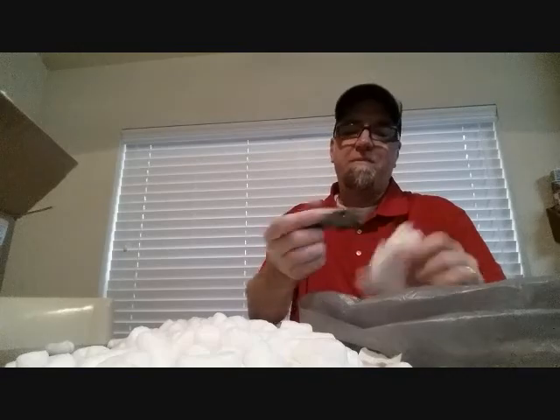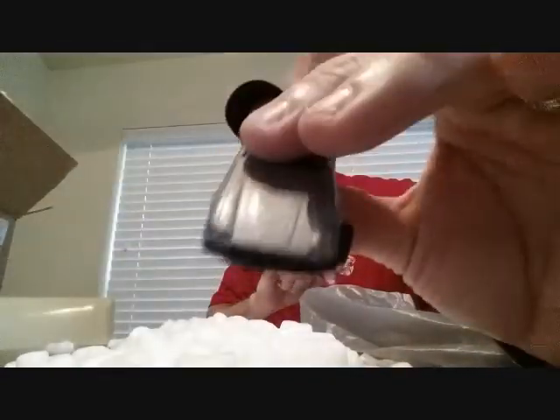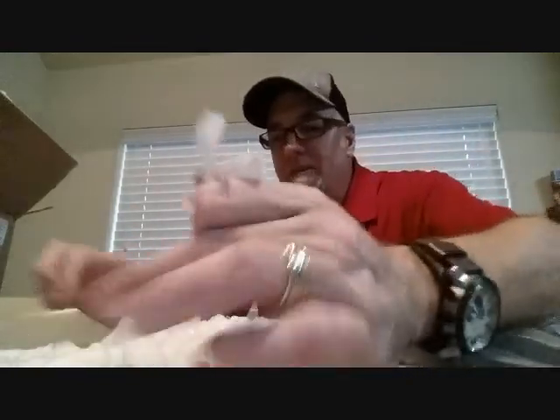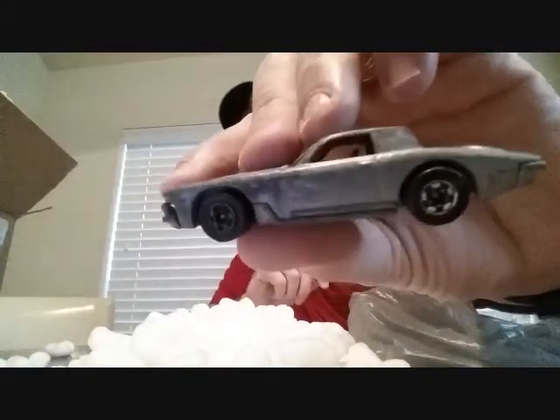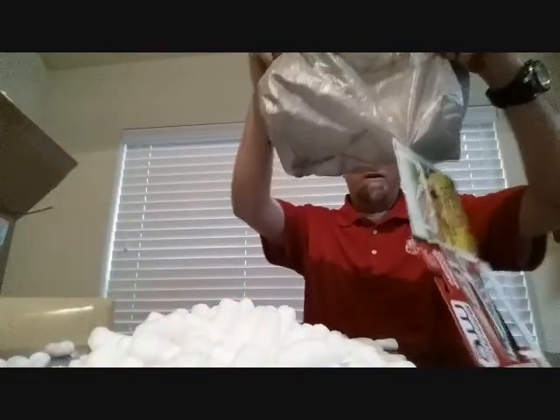Alright, couple more — good protection on them though. Here's a Jaguar black wall — I just got one of these from Jason Frye the other day in mint condition so this will still go with my black wall collection. I think this is the last one — unless there's something in all these peanuts. The Studs — I also got one of these in mint condition from Jason Frye the other day, but really really cool to have an extra. Love me some old black walls. Alright, no more in there.